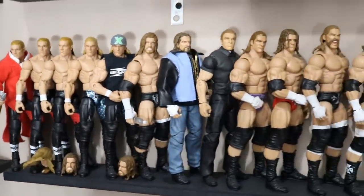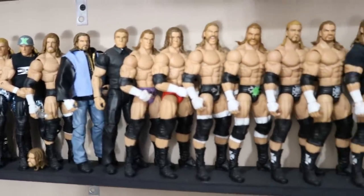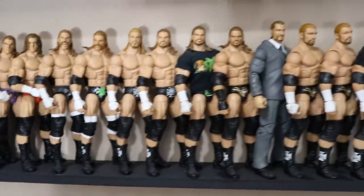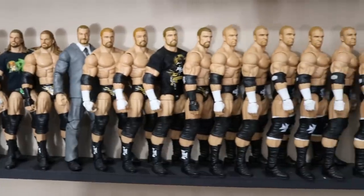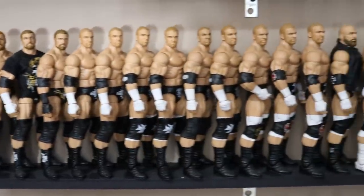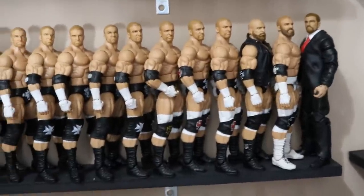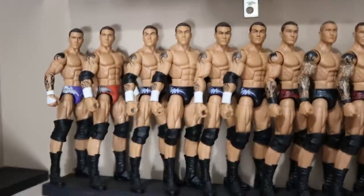There may be one Triple H in the big pile — I think it's the WrestleMania 19 Triple H, so look forward to that. There's the Triple H shelf, and there were some customs in here too that I didn't feel like getting down. I just didn't want to take down all these guys.